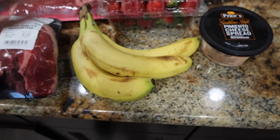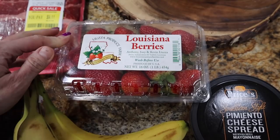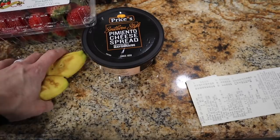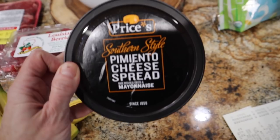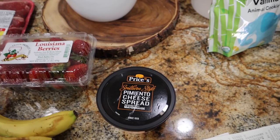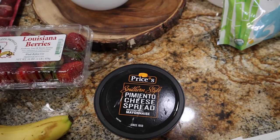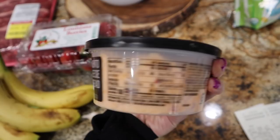Got just a couple of bananas — they're already going a bit brown but I need them in the next couple of days. Their berries were on sale for a buck 99, and this is the Louisiana-grown strawberries right here. So I picked those up for $1.99 — they look really pretty. Saving the best for last — I got the Southern Style pimento cheese, the Prices brand. There was so much drama in the last grocery haul about the Palmetto brand, but I'm getting this one to see if my son likes it versus the Palmetto one.